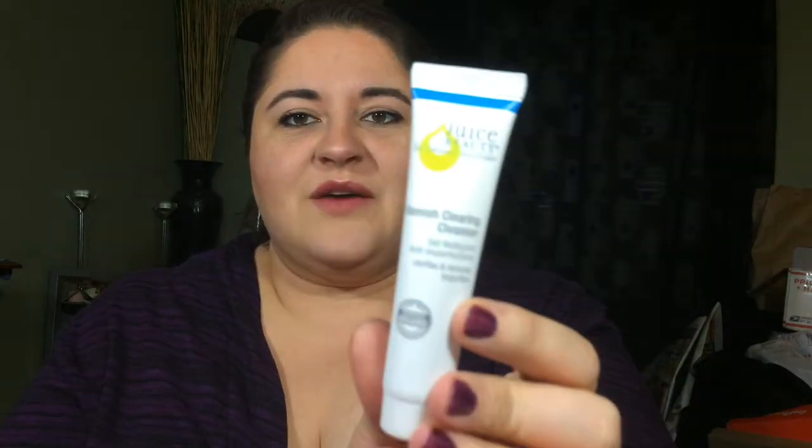Next we have the Juice Beauty Blemish Clearing Cleanser. I always like these kinds of things — clarifies, removes impurities, clears while it hydrates. I'm really excited for this one, I will totally use that. It's sealed — mmm, I think it smells good. I'll squirt it everywhere. Smells pretty good, can't wait to try that!